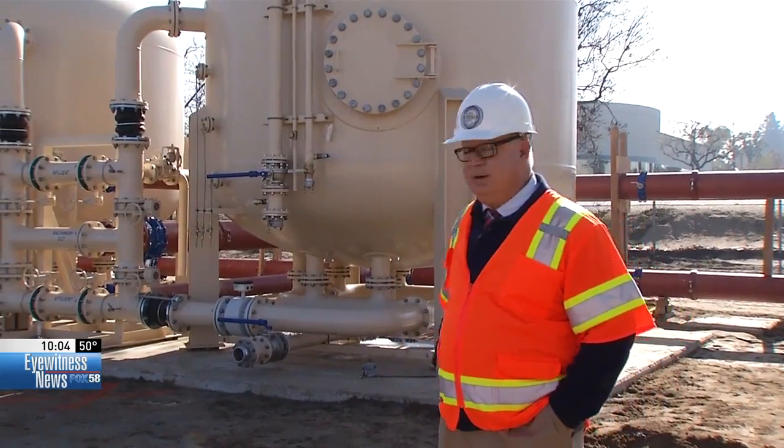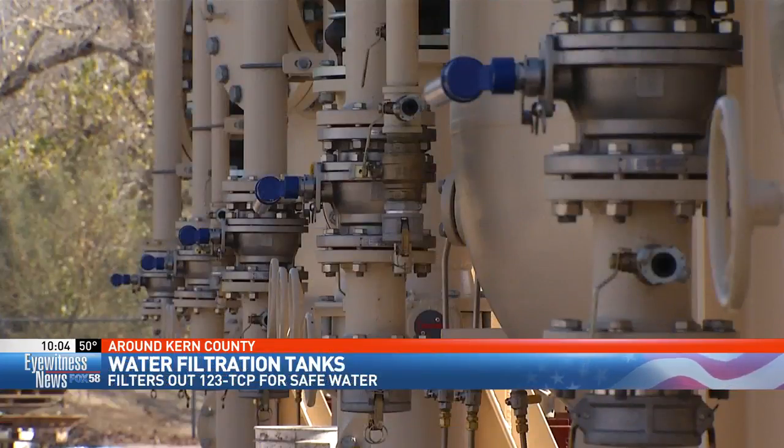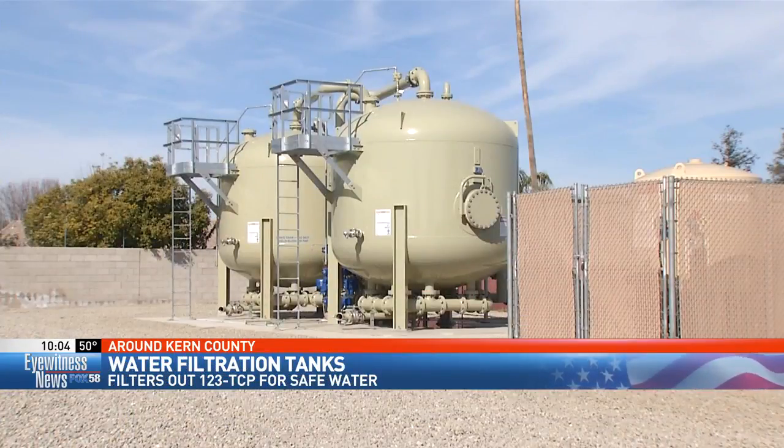Here are the vessels being installed right now. From the outside they don't look like much, but on the inside there's a lot going on. It's basically an empty shell, and inside that shell is filled about two-thirds full with granular activated carbon.